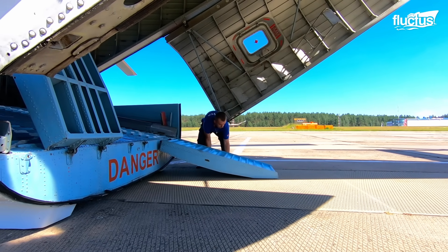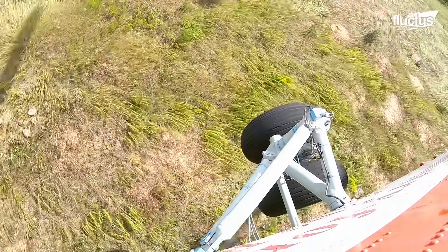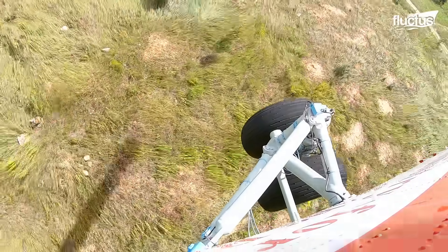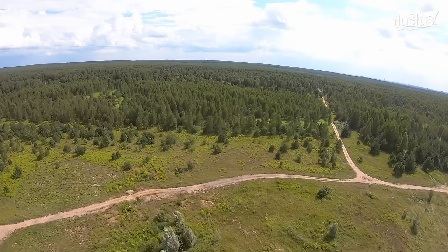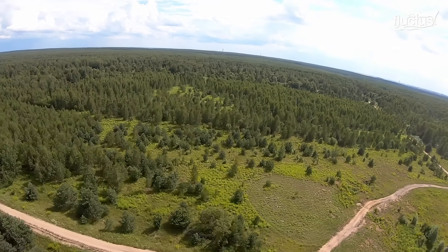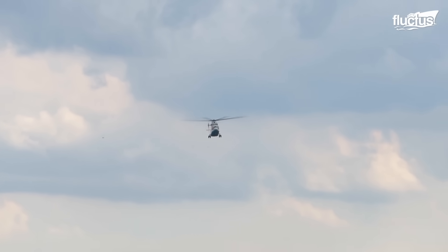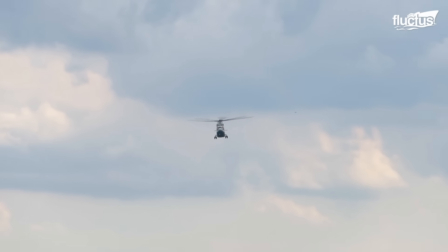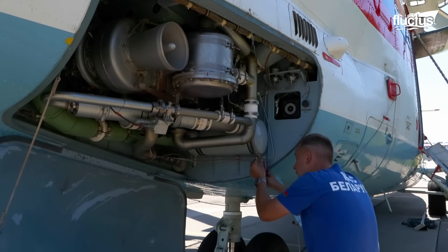Nowadays, it continues to be valuable in disaster relief, often providing emergency support in areas inaccessible to other aircraft. Considering the years it has been in service and that it remains in constant use, the MI-26 follows arduous and detailed maintenance processes to ensure that its operation is adequate during the operations in which it is involved.